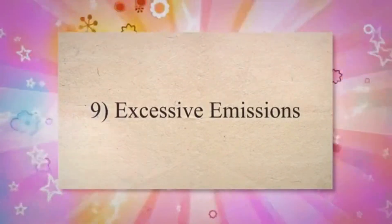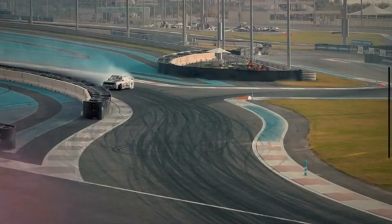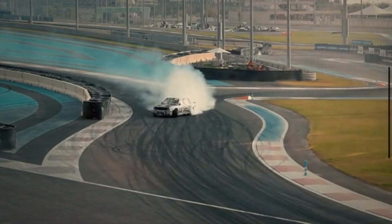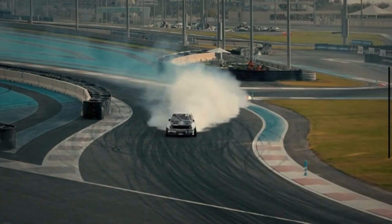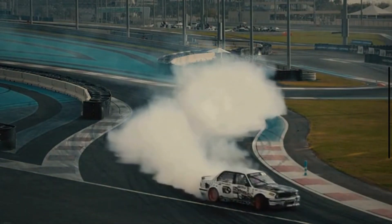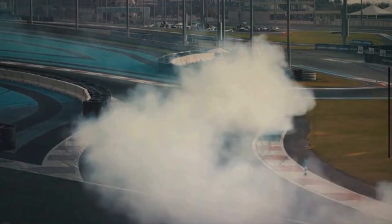Symptom 9: Excessive emissions. The ECM is responsible for controlling the emission exhaust and the emission system. A faulty ECM can impact the efficiency of the emission control systems, leading to increased emissions and potentially causing a vehicle to fail emissions tests, contributing to environmental pollution.